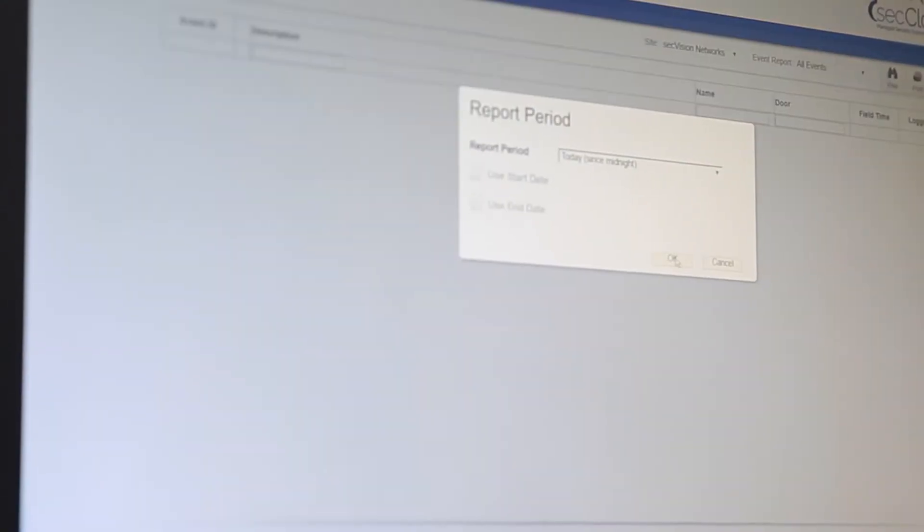They can run reports on their employees to see what time they came in, what time they left, and any doors they've gone through for the day, giving them full control of all their individual sites.